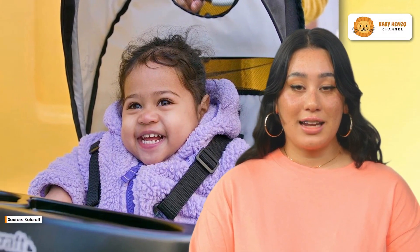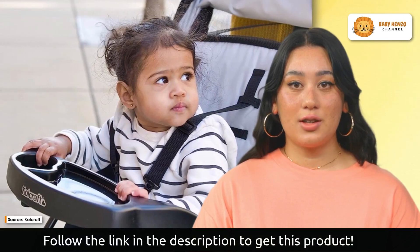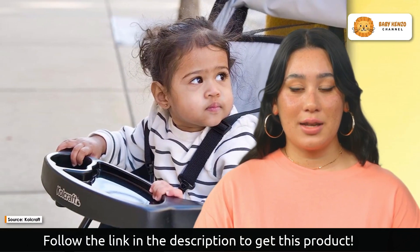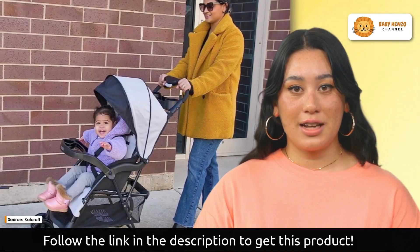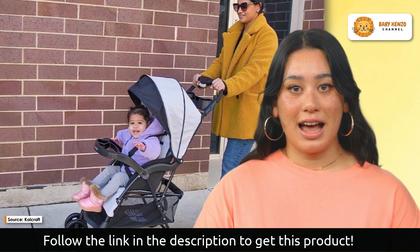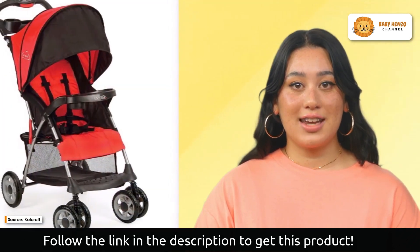Introducing the new Cullcraft Cloud Plus Lightweight Easy Fold Compact Toddler Stroller, the ideal companion for busy families. With its compact fold and lightweight construction, this travel-friendly stroller is meant to make your travels and day outings a breeze. You can take advantage of the convenience of a large easy-access storage basket where you can keep all of your baby's essentials close at hand.